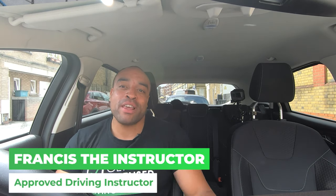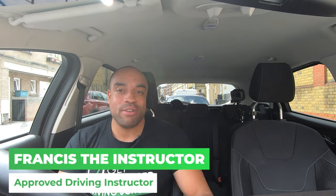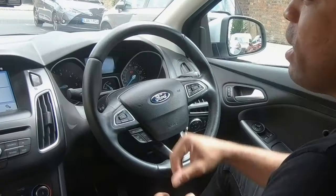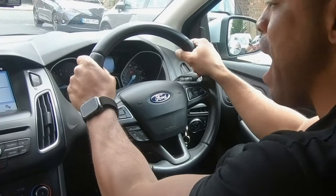What is up guys, I'm Francis the instructor back with another tutorial for Get Licensed Driving School and today we're going to talk about steering control. So I get the question all the time: does it matter how I steer in my driving test, or can I steer with one hand? Do I need to have my hands at 10 and 2 o'clock on my driving test? Or my instructor told me that I must have my hands on the wheel at all times or I'm going to fail my driving test.